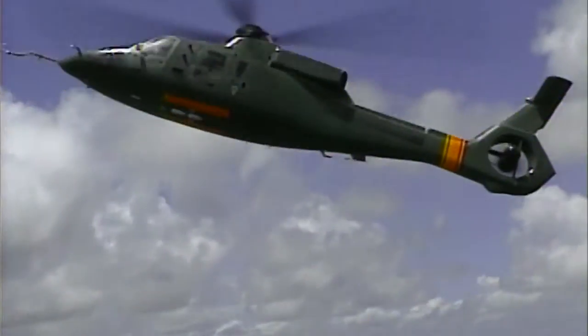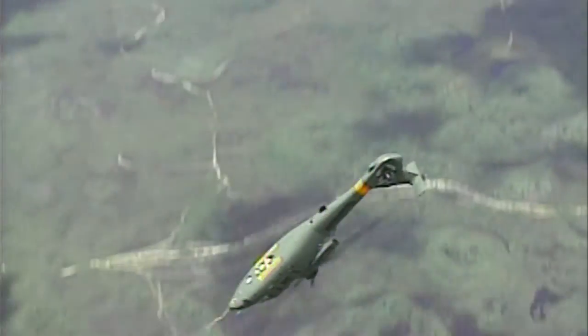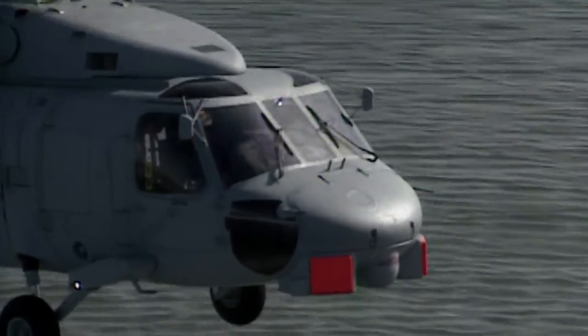The fan tail anti-torque system gives the aircraft unusual agility and maneuverability at airspeeds up to 80 knots. Neil spoke with Sergei Sikorsky about the early helicopters his father designed.